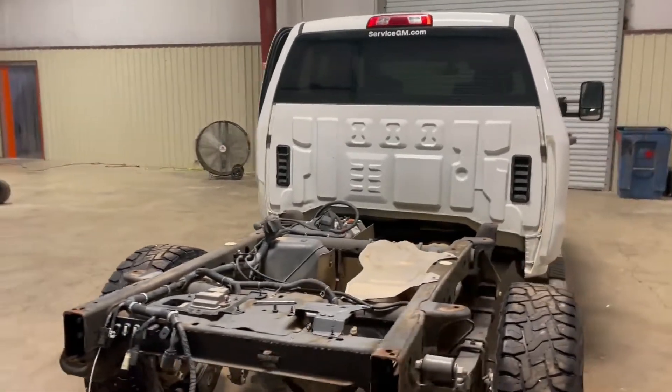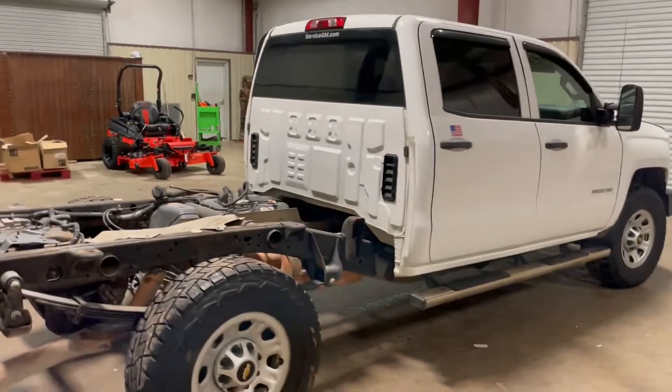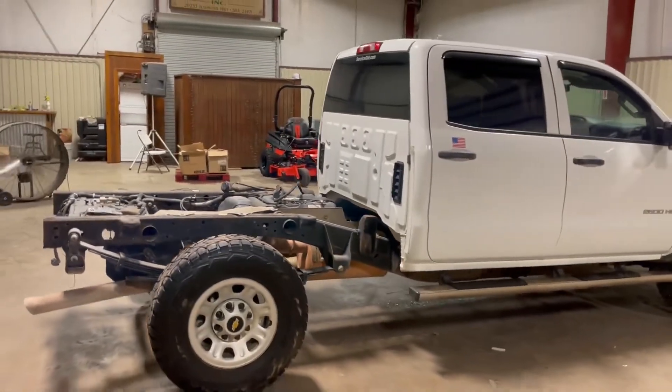Walking around the backside, everything looks good. This side of the truck on the passenger side looks pretty good. You never know in a wreck, but walking to the passenger side, all the doors are good, all the glass is good.